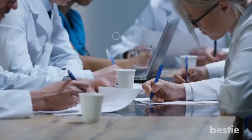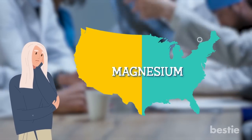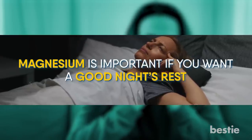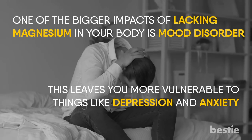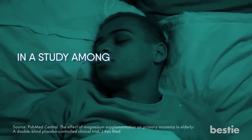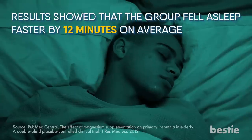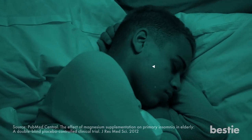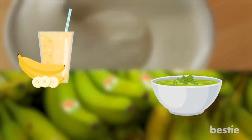Magnesium. According to experts, nearly half of the American population isn't getting the proper magnesium. If you're not getting good sleep, you're going to want to take it seriously. Magnesium is important if you want to get a good night's rest. One of the bigger impacts of lacking magnesium is mood disorder, which leaves you more vulnerable to things like depression and anxiety. As a result, you'll get less sleep, leaving you miserable — it goes in a cycle. In a study among older adults, participants were given 500 mg of magnesium every day for 8 weeks. Results showed the group fell asleep faster by 12 minutes on average, slept an extra 36 minutes, and woke up a lot less. The placebo group did not see any changes in their sleeping pattern. You can get magnesium from food sources like spinach, potatoes, yogurt, and bananas, among others. Try a banana smoothie or spinach soup when your evening cravings kick in.